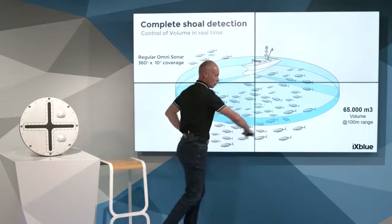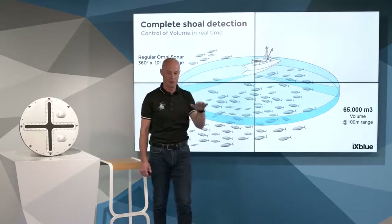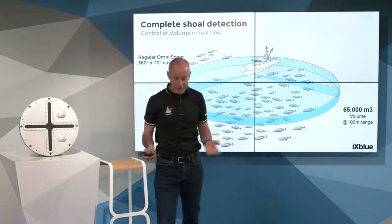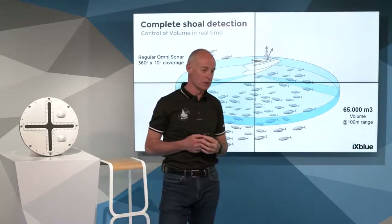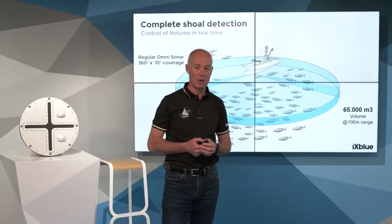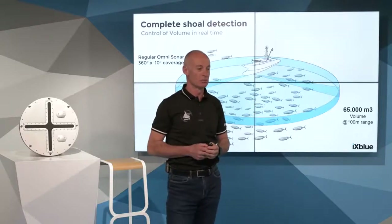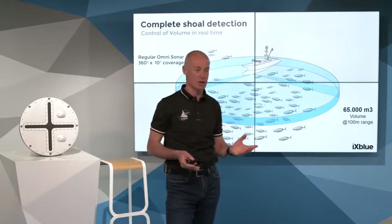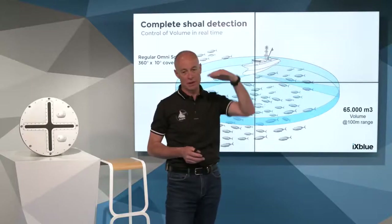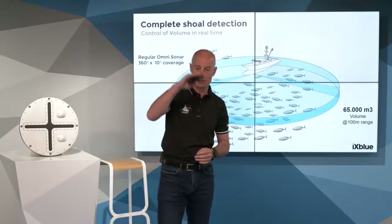He cannot always control the fish below when he is trying to detect near the surface. That is a concern because to make the right decision to catch a tuna shoal, he has to evaluate the realistic quantity of fish and also understand the behavior of the fish — especially how deep the fish is and how fast the shoal is changing layer and depth.